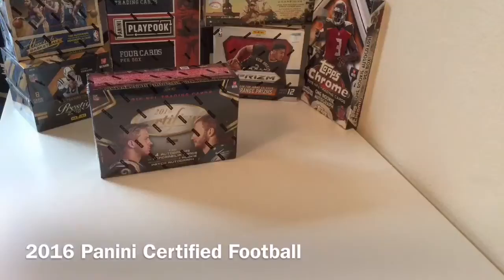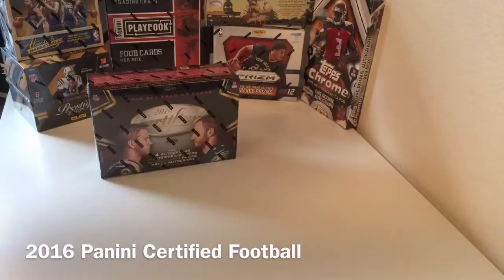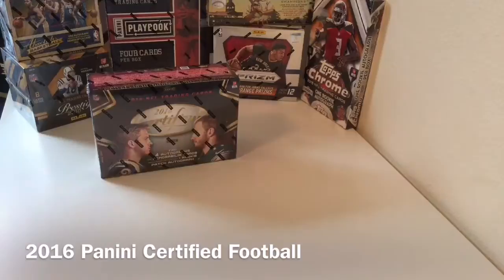We've also got some single packs for sale: Topps Chrome 15 Football, 15-16 Prism Jumbo Basketball, and Topps Allen & Ginter 2016 Baseball. Those are on our website, sportsstuffhub.com/packs. Or you can go to our boxes tab — it'll be loaded under packs.